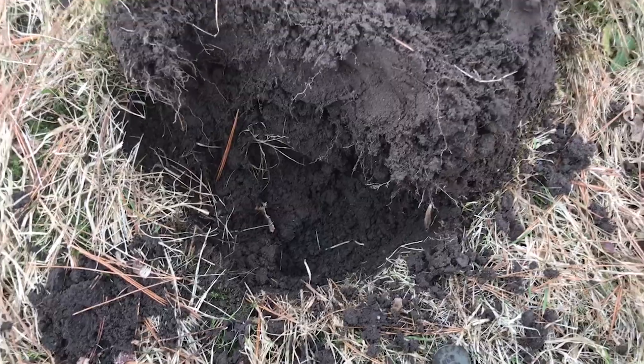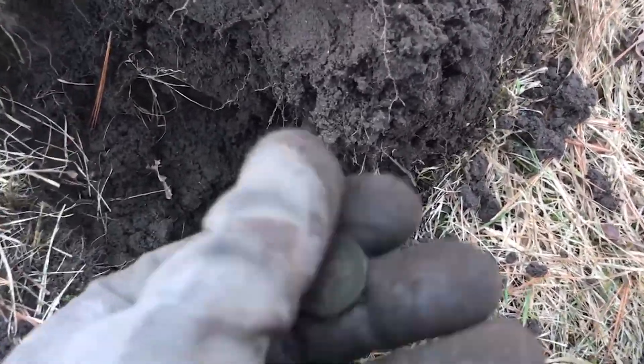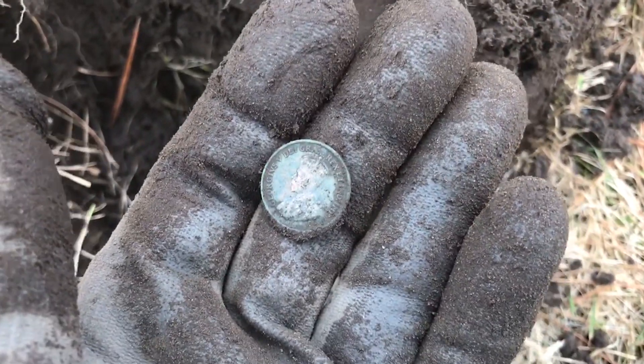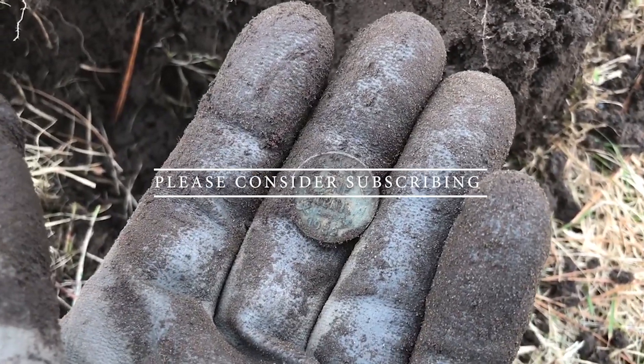Alright folks, I was able to squeeze another coin from this spot. This looks like it's KG5 — KG5, one cent, 1932.